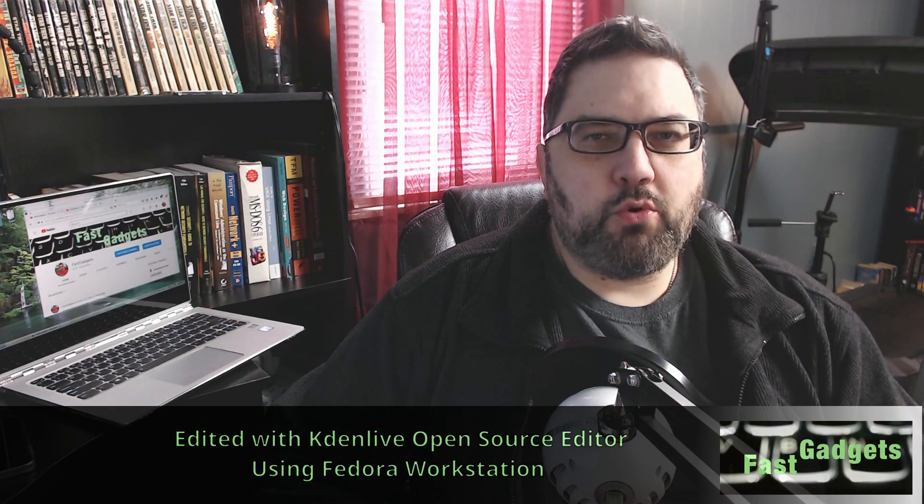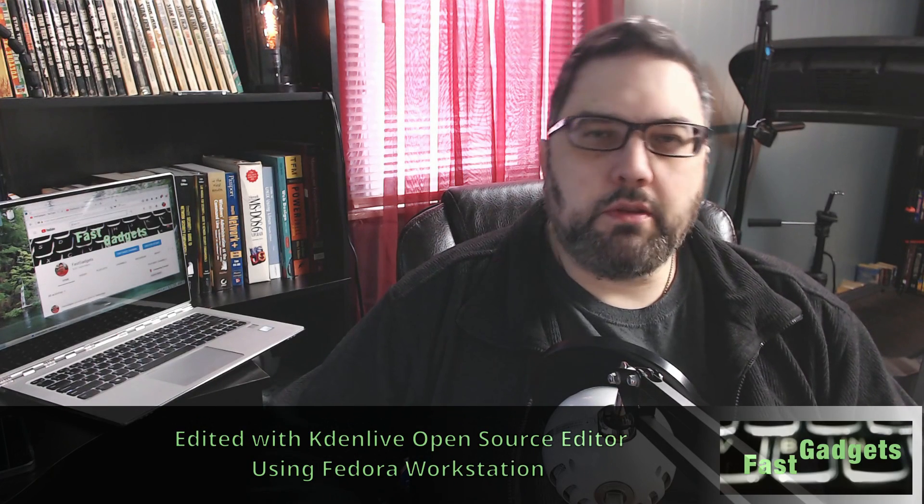Welcome back Gadgeteers. Today we are going to talk about battery life in Linux and how it compares to Windows. This has been a big issue of contention for Windows users who would like to experiment with Linux, and frankly Linux users too. Battery life has improved so much in Linux over the years — it's definitely different than it used to be. I wanted to illustrate that and give you an example of how battery life has been for me with my system.